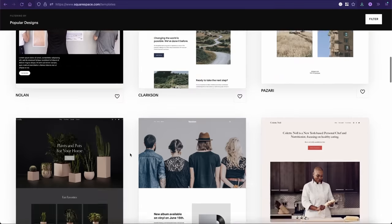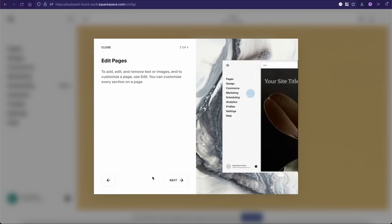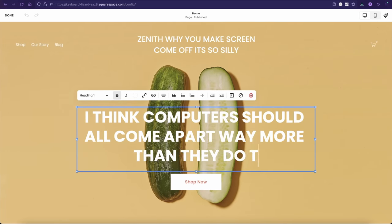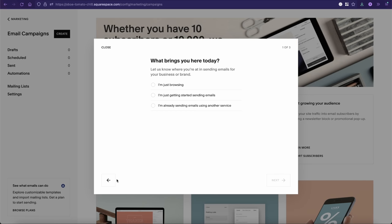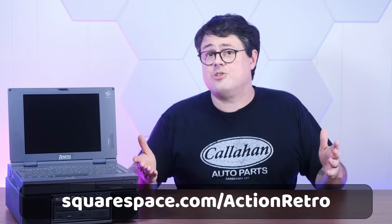But first, a word about today's sponsor, Squarespace. Create a fast, beautiful, and rich web experience for your business or brand using Squarespace's powerful all-in-one platform. It's really easy to get started - say I wanted to build a website all about the lost modular future that Zenith was trying to sell us. Not only could I build it in minutes with Squarespace but it would be well-designed, responsive, and mobile friendly. With Squarespace's extensive built-in toolset, I can also optimize for SEO, manage a mailing list, check my analytics, and much more. Check out squarespace.com/actionretro for a free trial, and use code 'action retro' to save 10% off your first purchase of a website or domain.